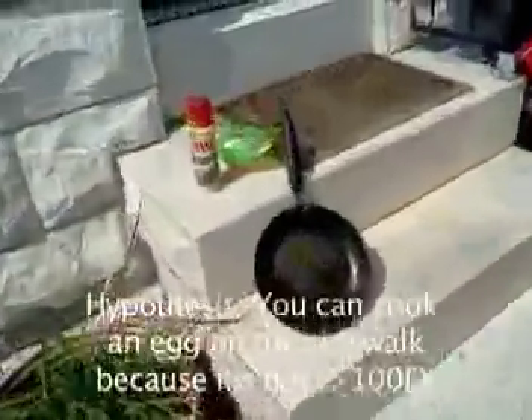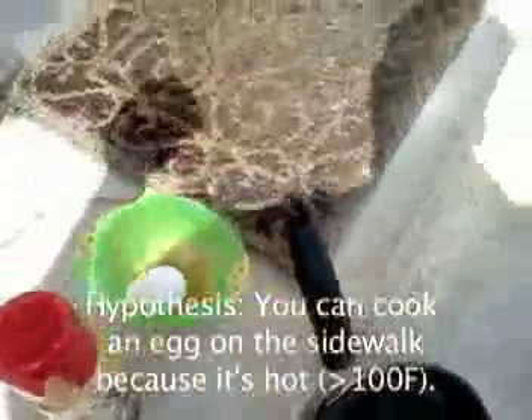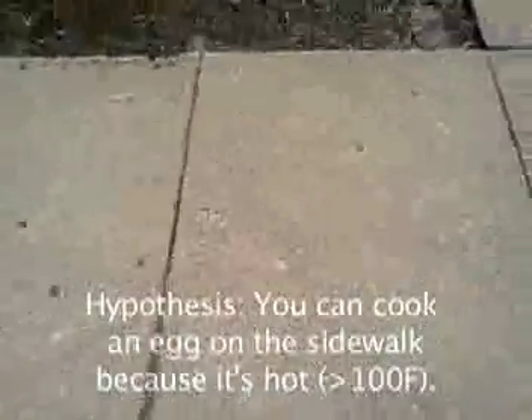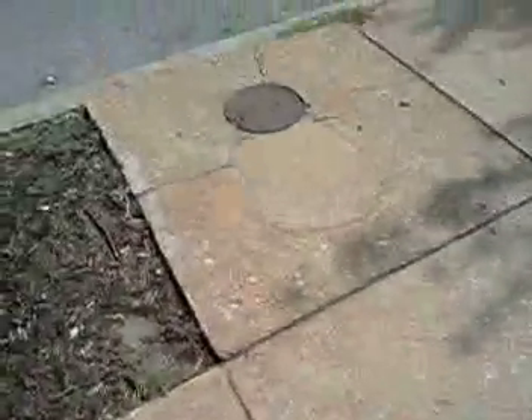I am going to test a hypothesis: if you can cook an egg on the sidewalk if it's that hot. Right now the sidewalk is hot — I can barely stand on it in my bare feet, so I do know it's hot.